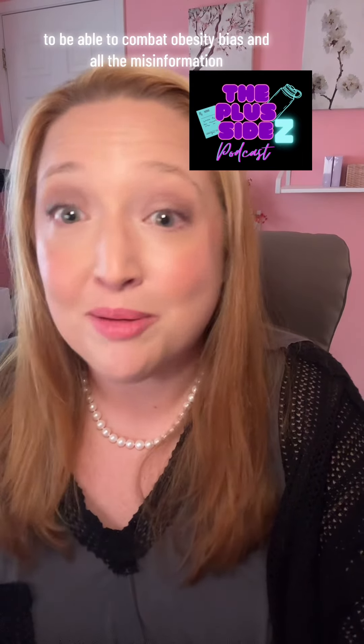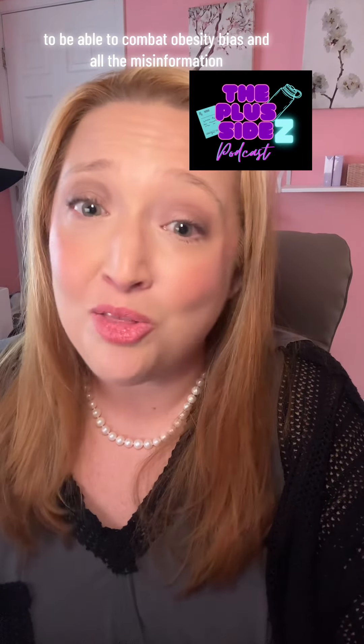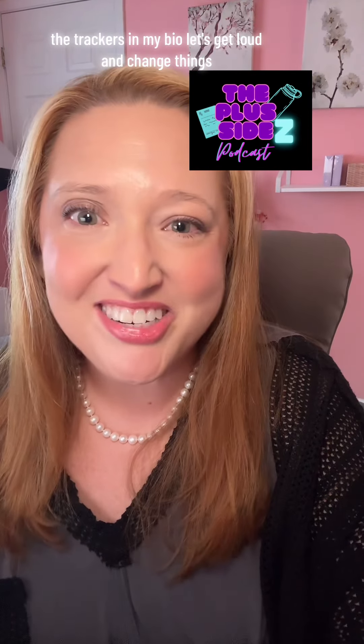If you're new here, I'm Kim. I run the Plus Sides podcast and I'm an obesity care advocate. I give a voice to a marginalized community on the podcast and interview experts to combat obesity bias and misinformation. It's called the Plus Sides — it's on YouTube. I hope you'll come find us. The tracker's in my bio. Let's get loud and change things.